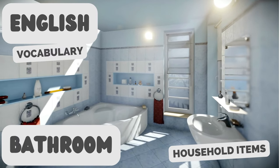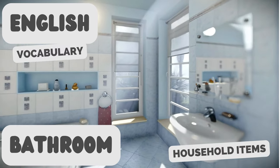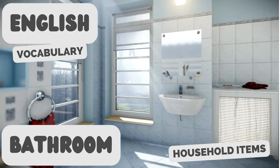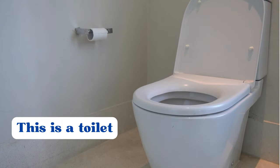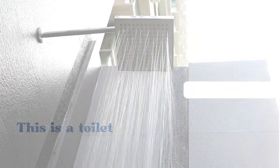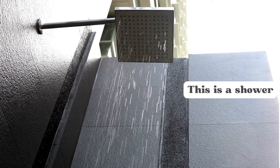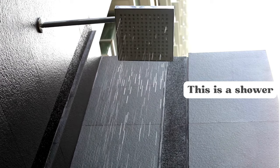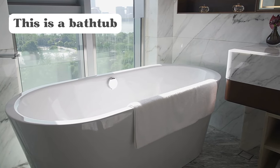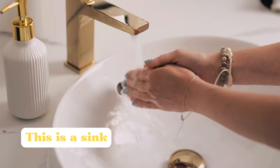English Vocabulary: Bathroom Household Items. This is a toilet. This is a shower. This is a bathtub. This is a sink.